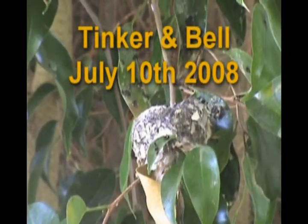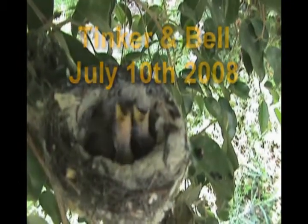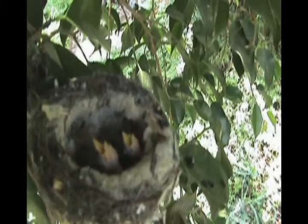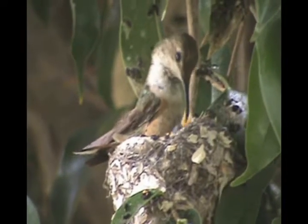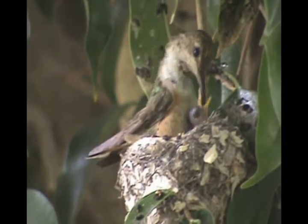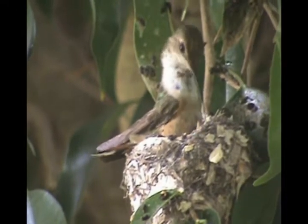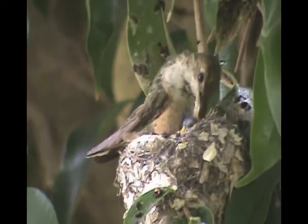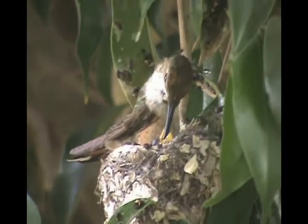The nest was located in a large ficus tree, seven and a half feet up from the ground. Let me introduce you to Tinker and Belle and Miss Cathy. Miss Cathy carefully feeds her chicklets as a good mother should. They are so small and fragile.